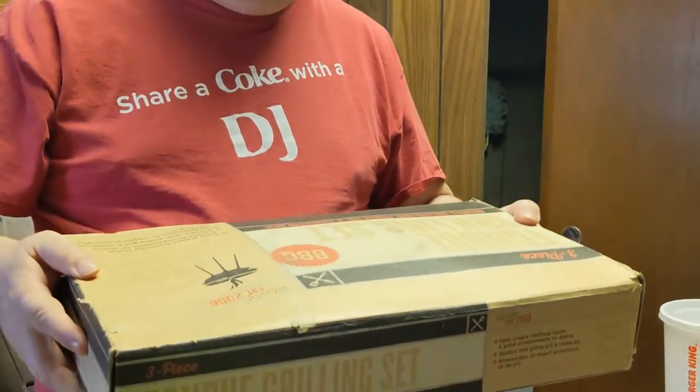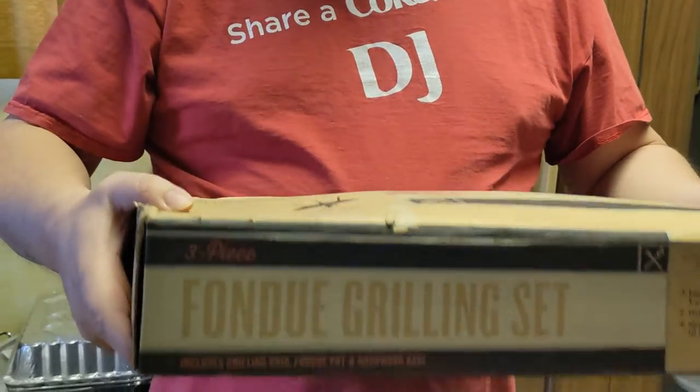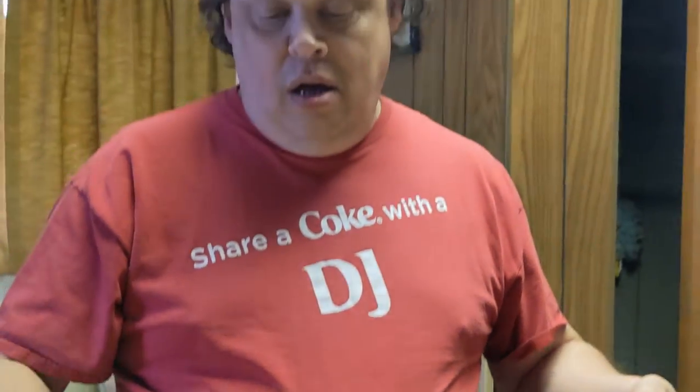We got this in-box three-piece fondue grilling set — it has a grilling grid, the fondue pot, and a hardwood base, all in the box. Quality established in 2008, so we're pretty close to being a vintage piece, but in-box is usually pretty promising. We didn't put a whole lot into it, so we went ahead and grabbed that.